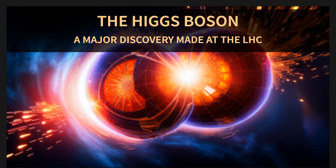The LHC has had a huge impact on our understanding of the universe. It's like a window into the unknown, helping us explore the fundamental forces and particles that make up everything around us. And who knows what other mind-blowing discoveries await as the LHC continues its epic quest to unravel the mysteries of the cosmos.